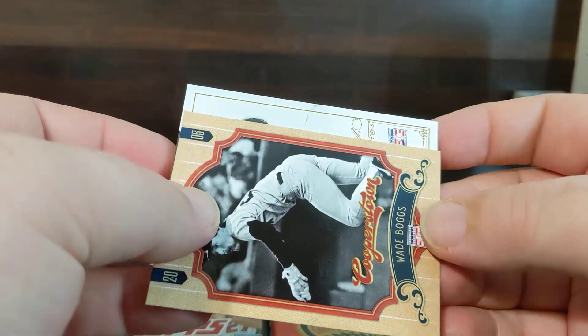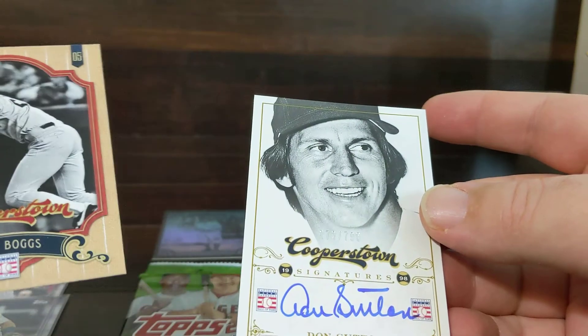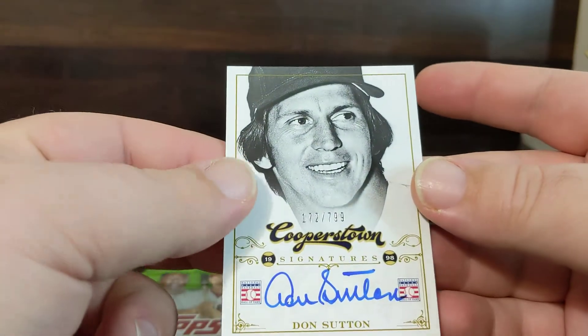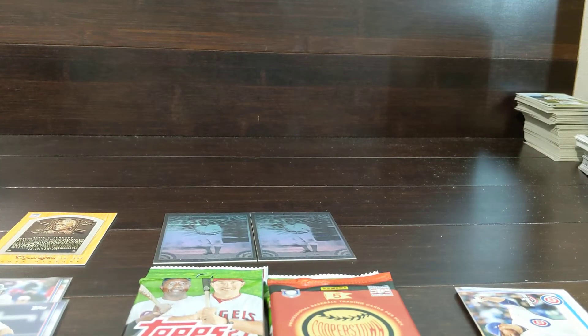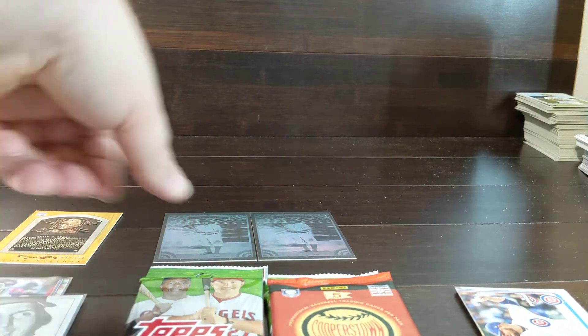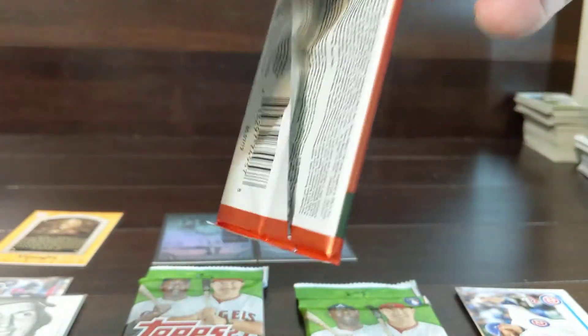I think I see some blue ink there. Don Sutton out of 99 — that's actually on card. So how about that? Pretty nice. I'd definitely say this box over here is winning so far.